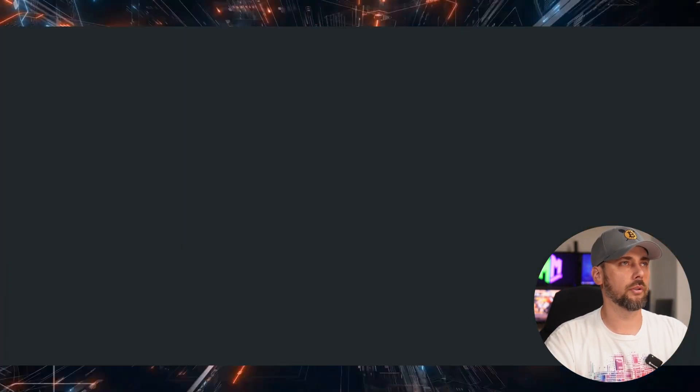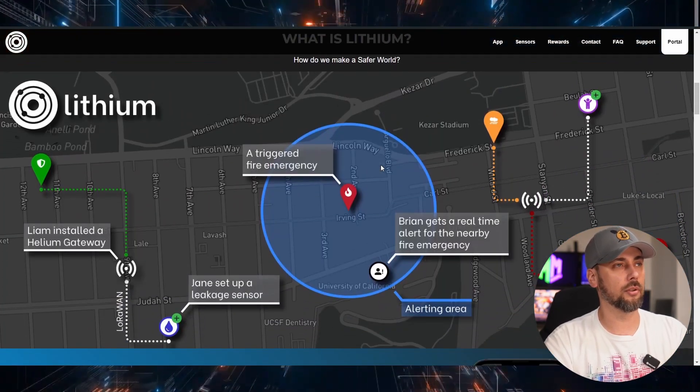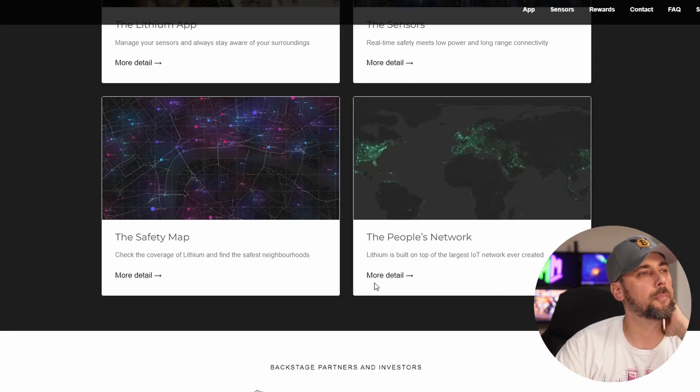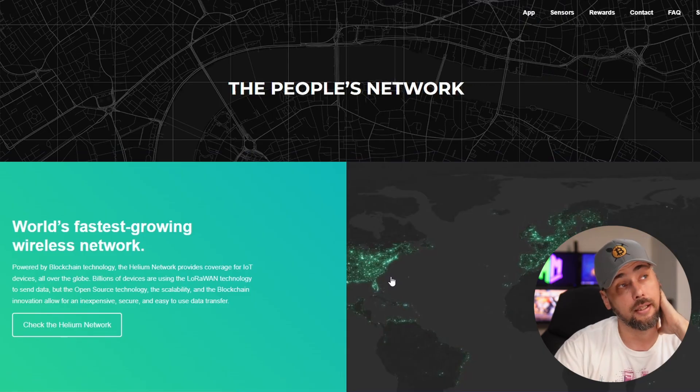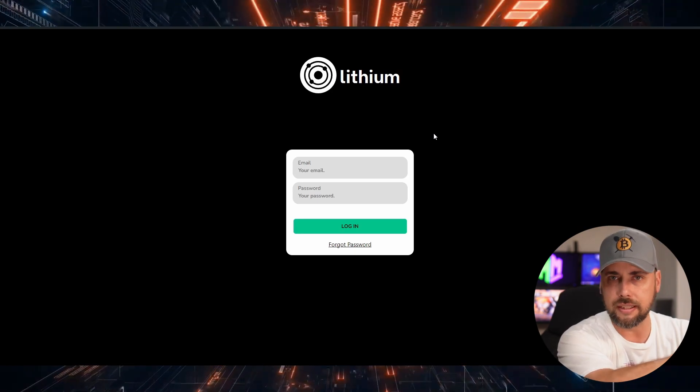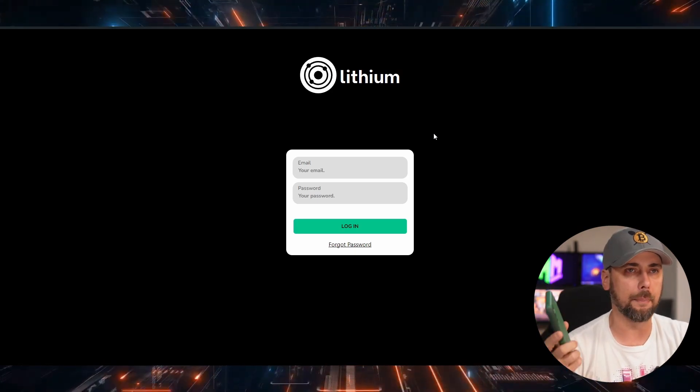We need to download the lithium app to manage all these things. On the website you can get sensors, go to the portal, join a mailing list, and download the app. It says lithium is built on top of the world's largest IoT network ever created — I'm assuming that's Helium, and yes, it confirms the Helium network. When you create an account and pair your devices, you can access them through the mobile app or through a dedicated page online. It's nice to have both a mobile app and a web-based app where you can see just as much, if not more, data.